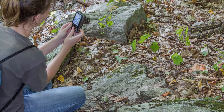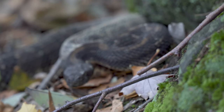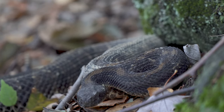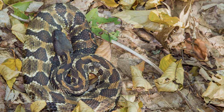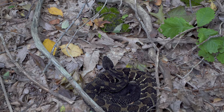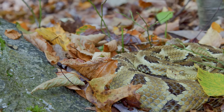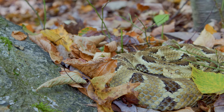At any rate, timber rattlesnakes are most appreciated in the fall when they're just outside their dens, amongst the fall foliage. I hope you enjoyed this timber rattlesnake den tutorial. If so, please consider subscribing. Thank you and have a good day.